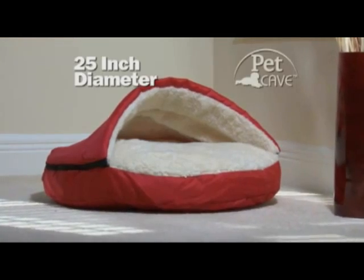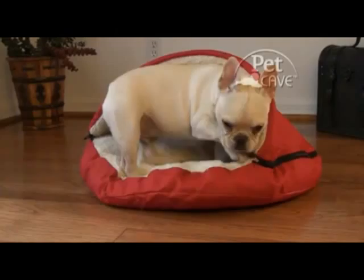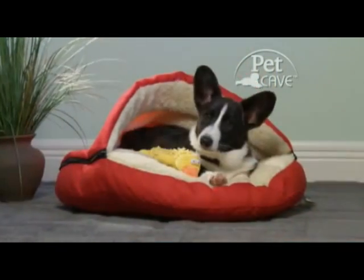The Pet Cave comes in a generous 25-inch diameter. It's made from a rugged interlaced material built tough to withstand tears and scratches that will provide years of comfort and security.